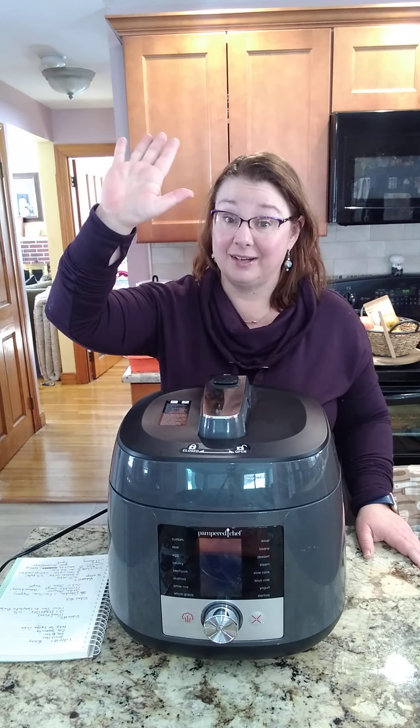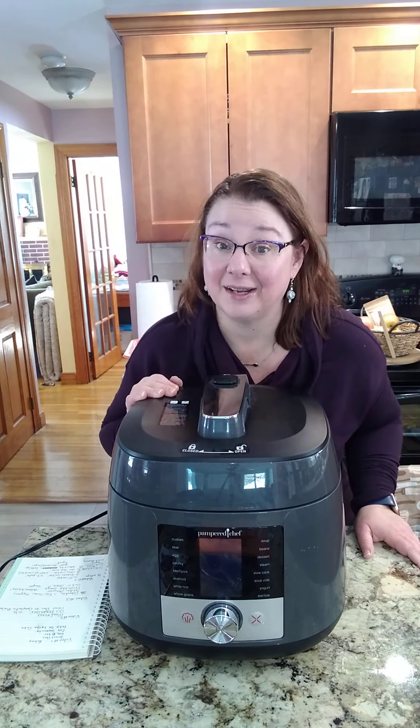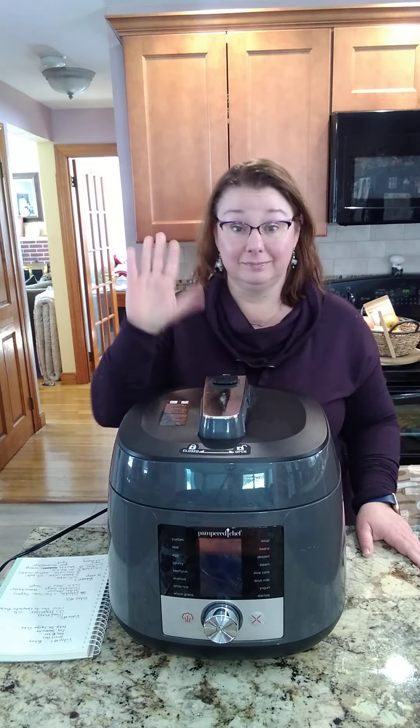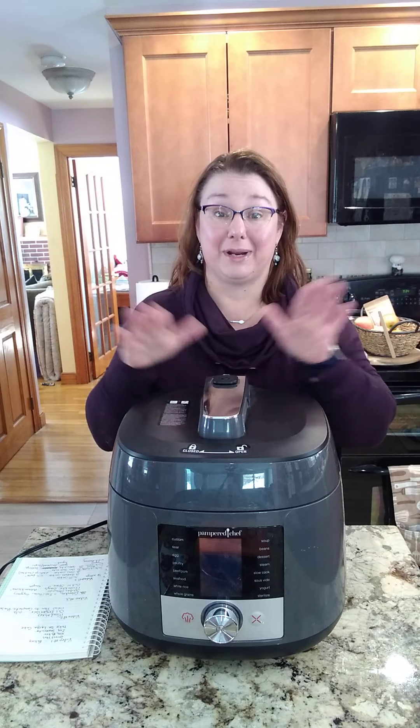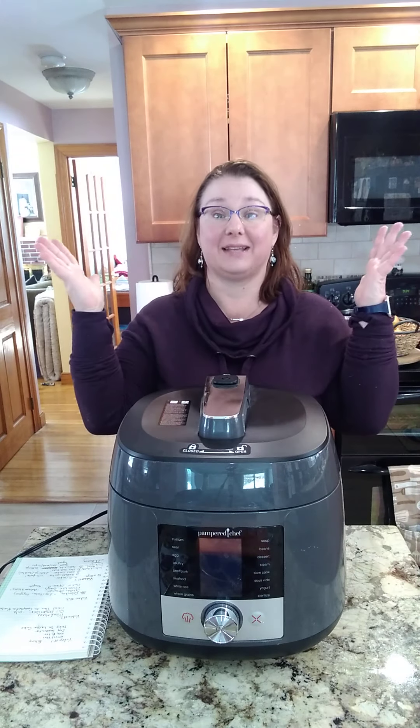Raise your hand — you've all done it. I work from home and I still forget to take it out of the freezer.